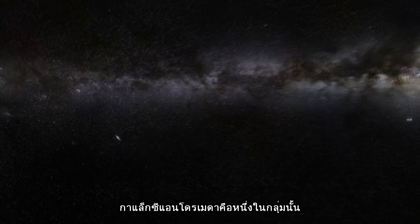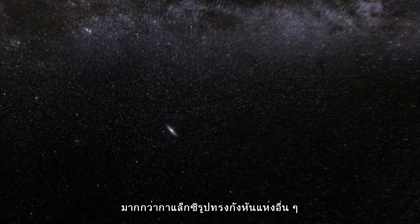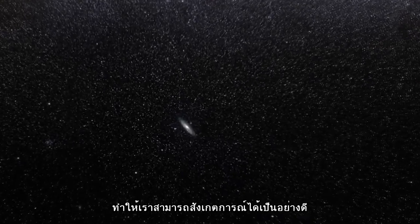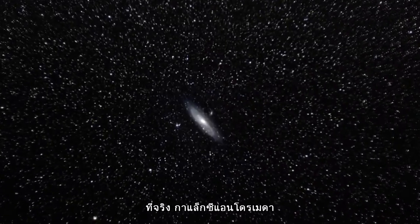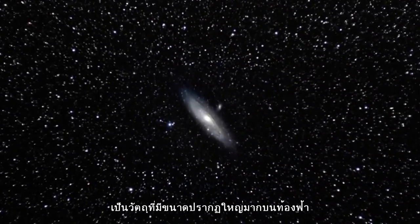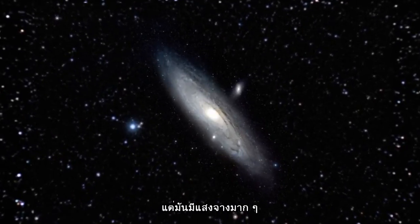The Andromeda galaxy is one of this group. It is nearer to Earth than any other spiral galaxy, which means that we have a particularly good view of it. In fact, the Andromeda galaxy is one of the largest objects in the night sky — several times bigger than the full moon, although of course it's much fainter.